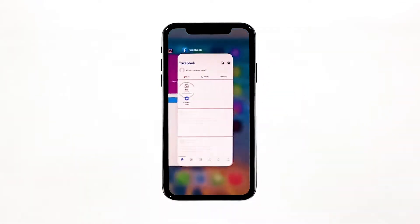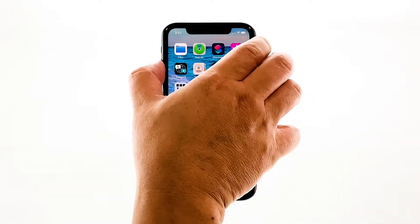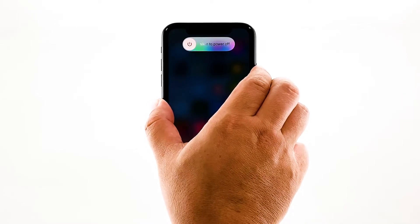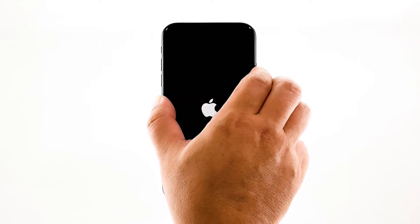Double press the home button — this will show you the app previews. Now swipe up on the previews to close them. To force restart your iPhone, quickly press and release the volume up button, and then do the same for the volume down button. The moment you release the volume down button, press and hold the power key for 15 seconds or until the Apple logo shows.